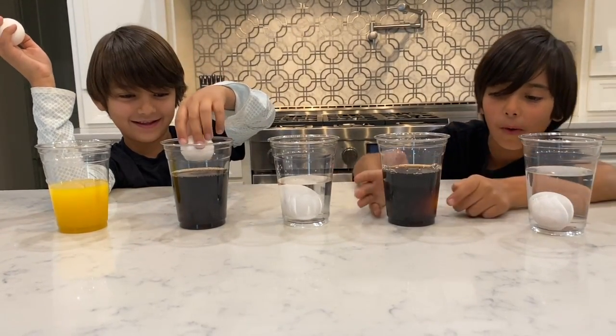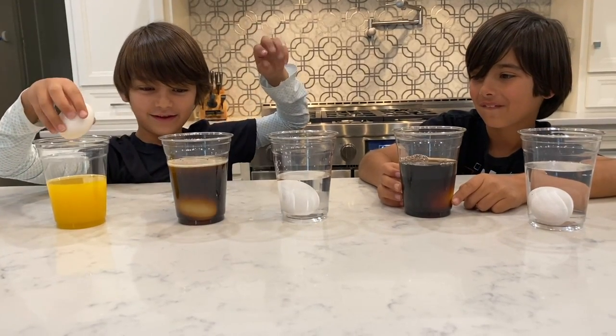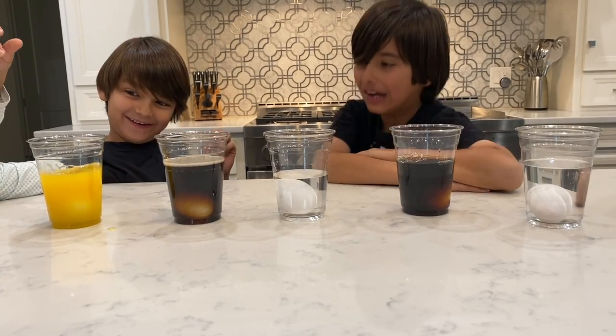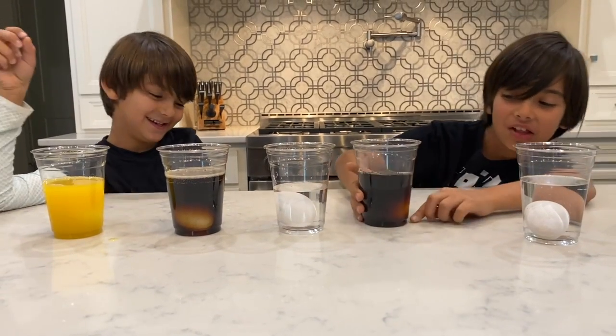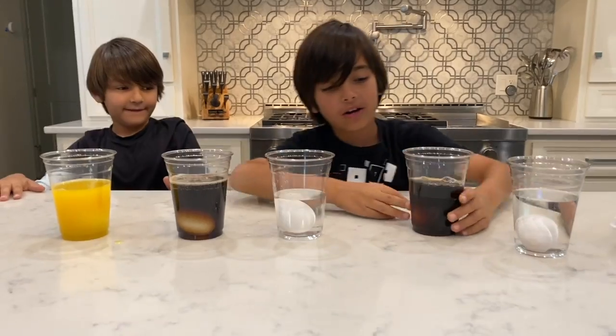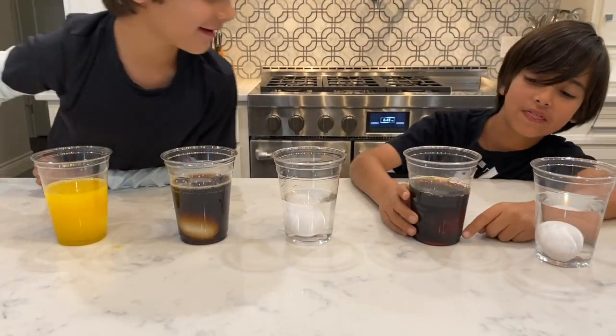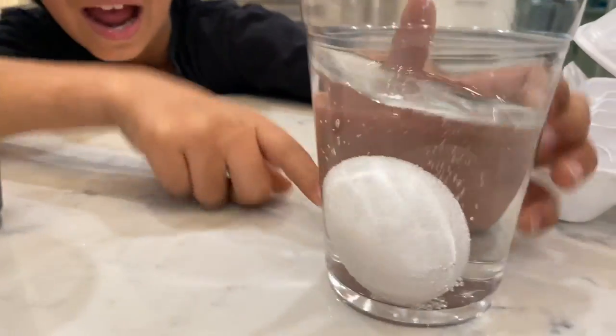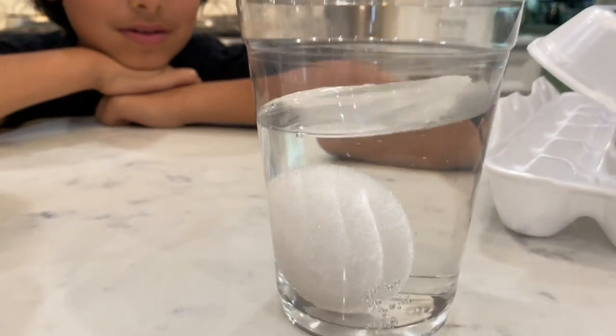It looks so big. Which one is that Jack? That's soda — it's fizzing! And orange juice. Okay, look at that guys, the egg's already doing something. Look at that, it's turning fuzzy. Oh, it is turning fuzzy. Look at that, it's bubbling. Let me look at the one in the Coke.